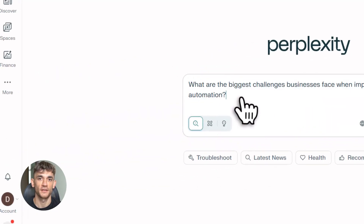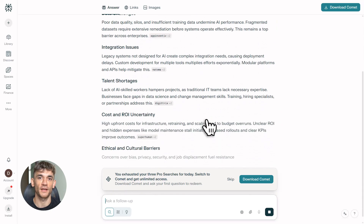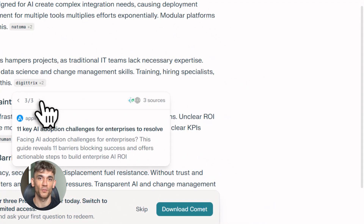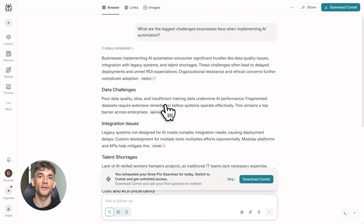The beauty of this system is speed. You're not spending days on one piece of content — you're spending 30 minutes and getting better results than if you did it manually. Why? Because you're using AI for what it's good at: research, organization, writing. You're just the conductor, directing the tools to do the heavy lifting.